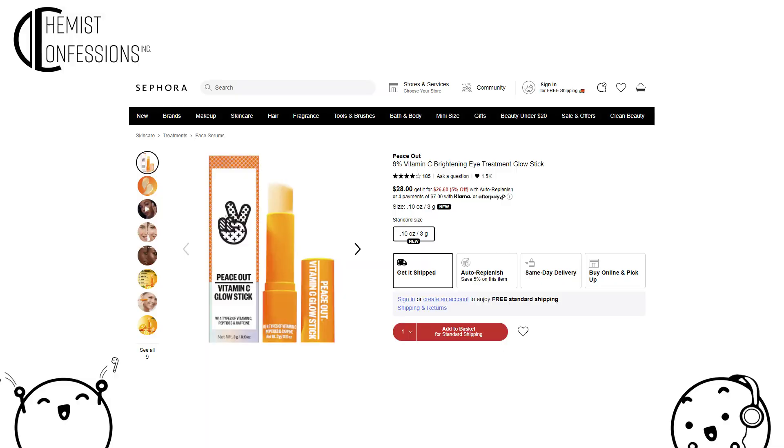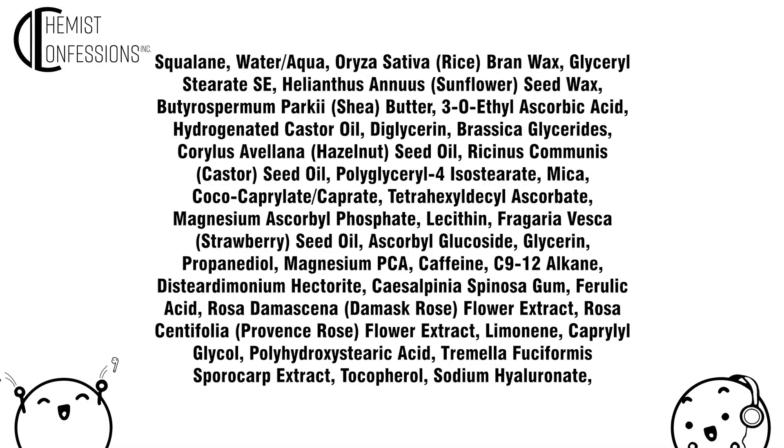The second product is Peace Out's Vitamin C Glow Stick — and yes, it is a stick. Vitamin C in stick format. They tout a 6% vitamin C blend. Going through the ingredient list, about six or so ingredients down you'll see 3-O-ethyl ascorbic acid. A few more oils in between, and you'll see THD ascorbate and MAP. Then, after strawberry seed oil, you'll see ascorbyl glucoside. And that's all in a wax stick formula.